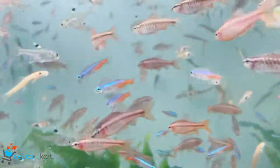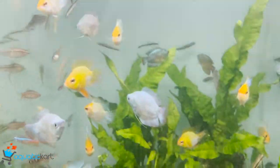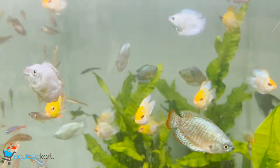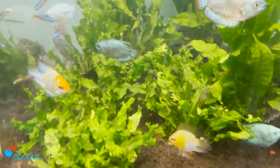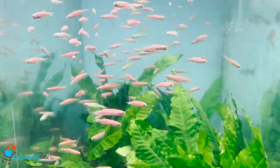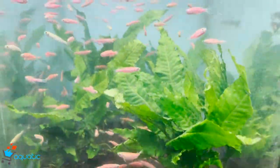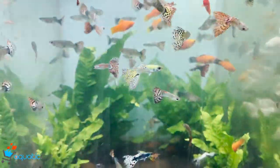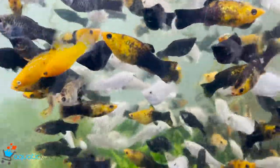And a Siamese algae eater, a gourami, a balloon ram, a golden balloon ram, and an electric blue ram. A jet black angel, zebra danios, guppies, and mollies. Three spot gourami with sharks.